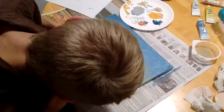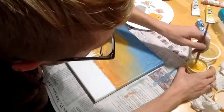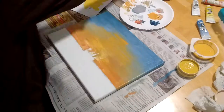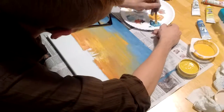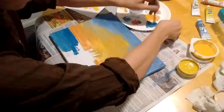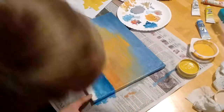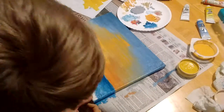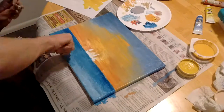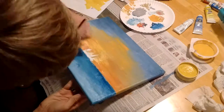Here we're already getting into it — I sped it up quite a bit. By the way, if you don't want to listen to me, just mute me and put on some music. That's what I did when I showed this video to my sister. I had a couple of songs playing in the background, but they were copyrighted so I can't play them here. If you go to Spotify or YouTube, you can play them in the background while you watch.